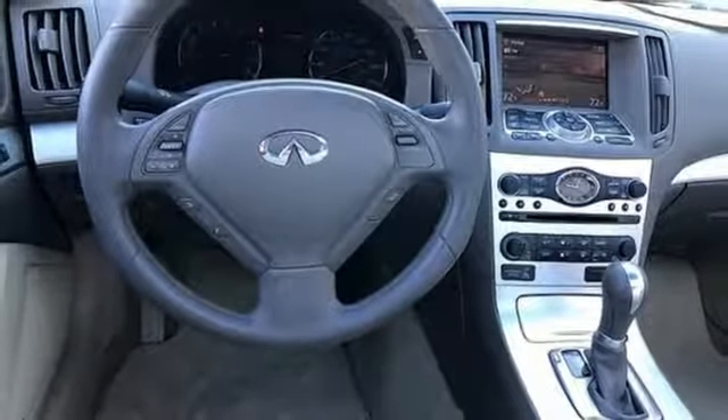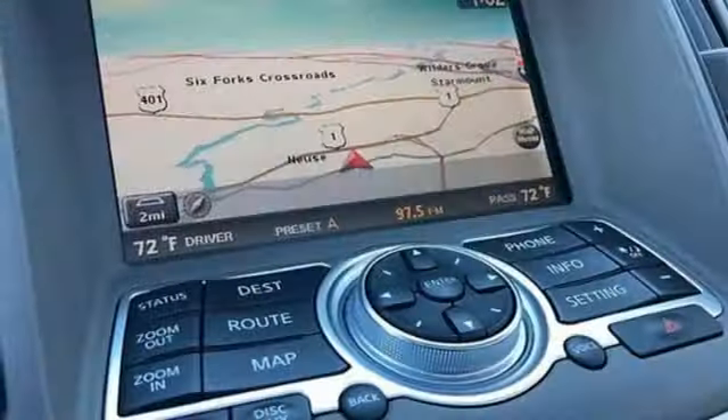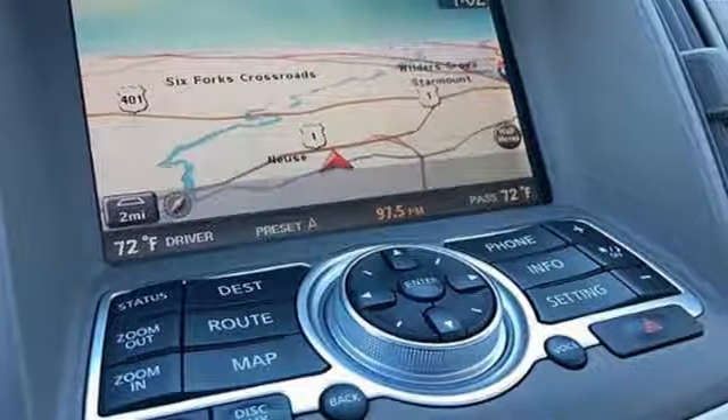Dual zone climate control, V6 engine, express open and close sliding and tilting sunroof, rear wheel drive, and power heated mirrors.